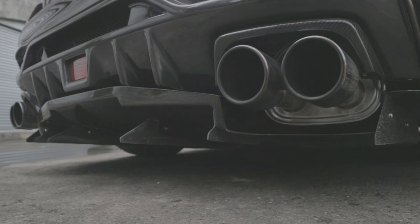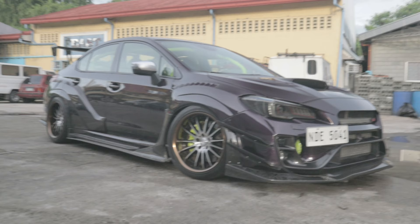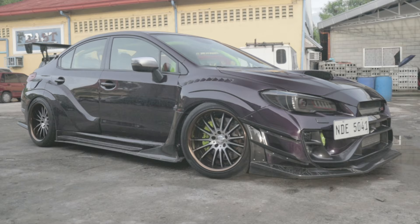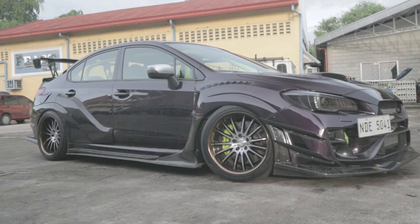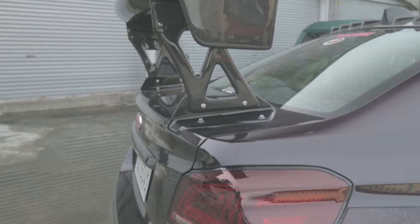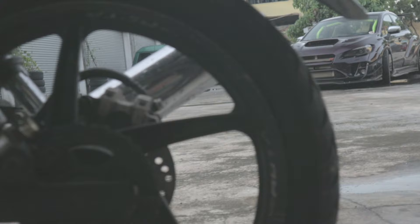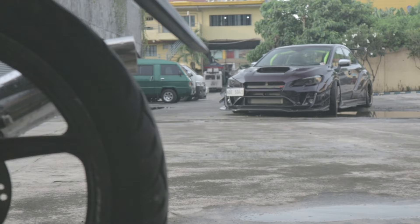At the back it has a Varus rear bumper and diffuser complete with carbon fiber heat shields, necessary for all the blow-off exhaust gases this monster can produce. Completing the wide body work are the 60-millimeter front and rear fenders that give the STI a wide, imposing stance. The side skirts top it all off with huge carbon fiber underboards and side air panels. The most glaring mod to the exterior is that 1600-millimeter carbon fiber Varus GT wing.